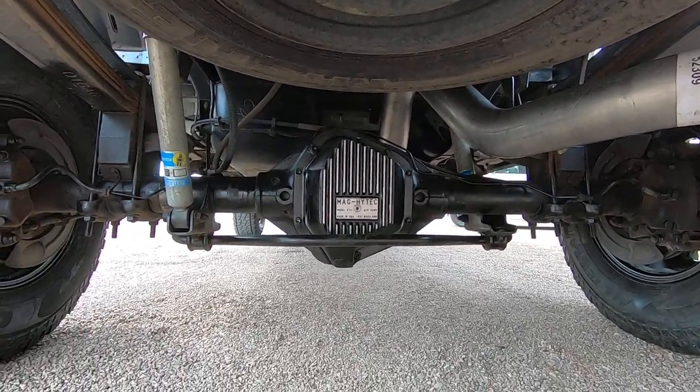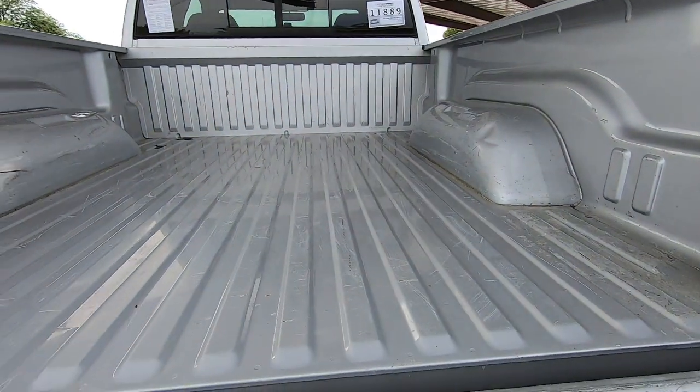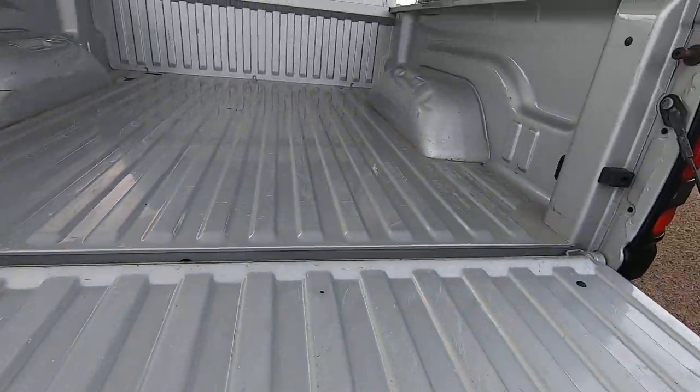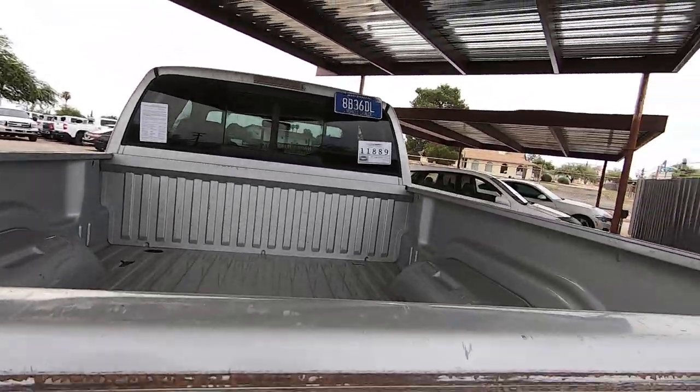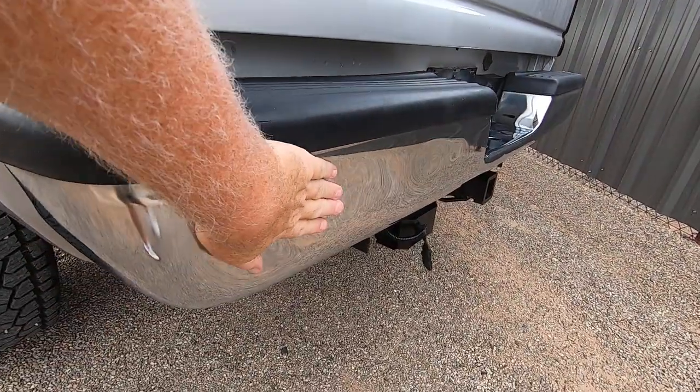Here's the Dynatrac differential cover. Look at the bed. The tailgate — usually they'd be hammered, not this one. It's got a little owie right here in the bumper.